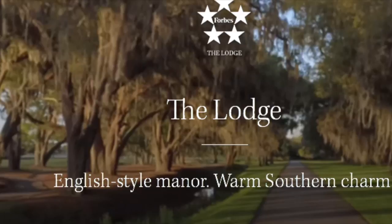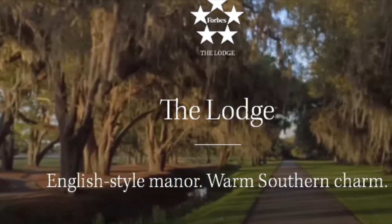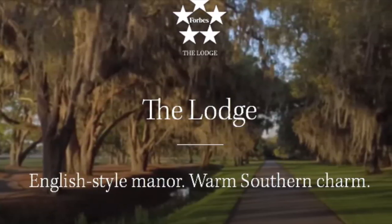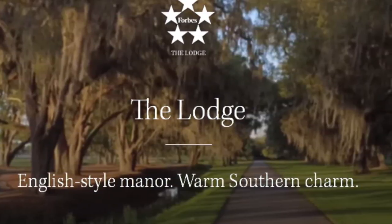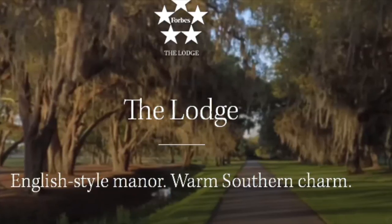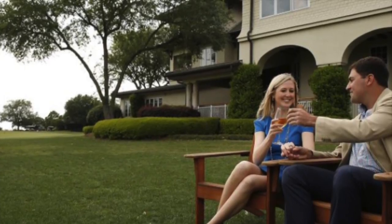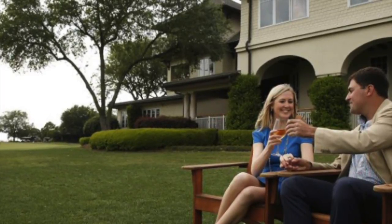Next to the Cloister, as far as how nice of a hotel it is, it's called the Lodge. It's more of Sea Island's romantic kind of getaway spot for a couple. It's got 40 rooms and has 24-7 butler service. The hotel is located right next to the ocean property, so a couple could just go right on their balcony or on the beach and just sit there and relax. It also has 4 dining options as well as the Cloister.